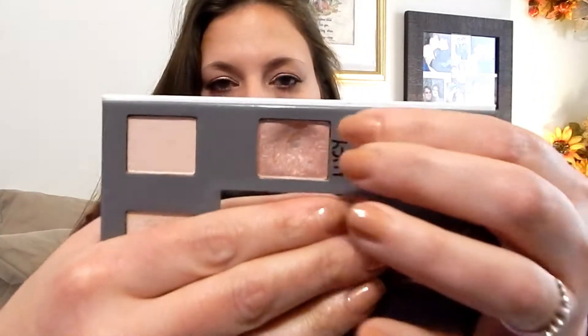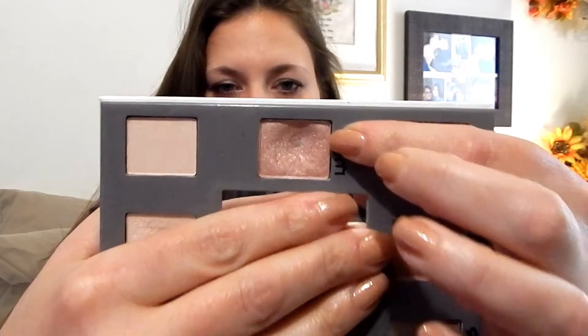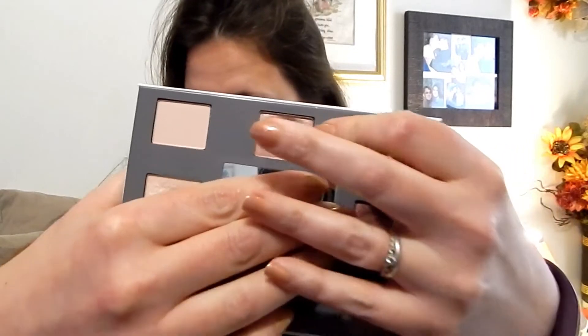I literally hit pan today — I don't know if you can see that. So that is one down.